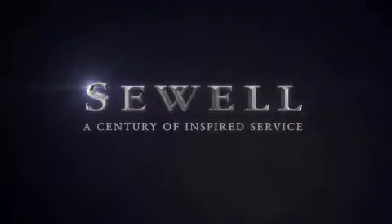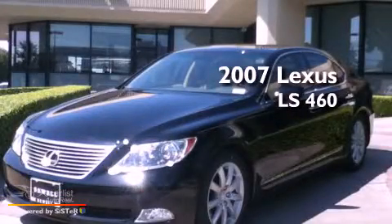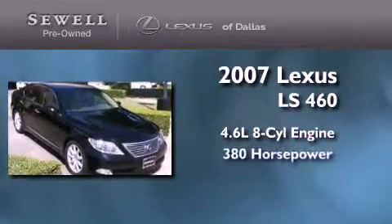Sewell, a century of inspired service. This is a certified pre-owned 2007 Lexus LS460. It has a 4.6-liter 8-cylinder engine and an automatic transmission.